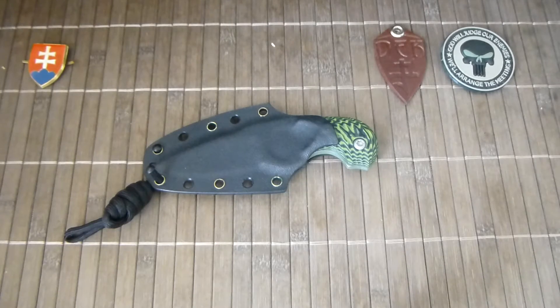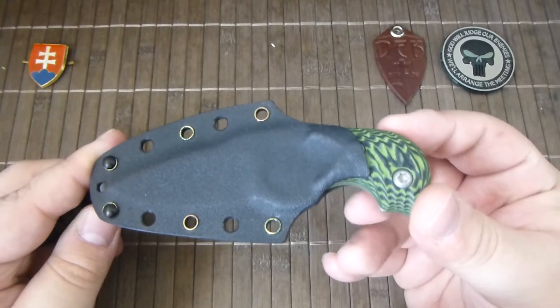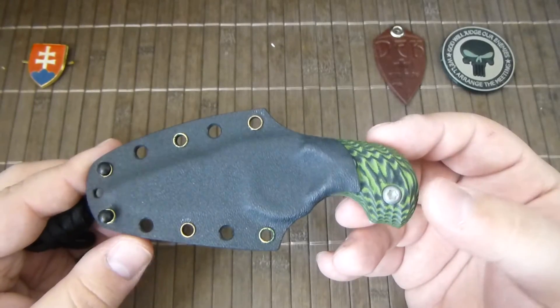Hello YouTube, welcome to my channel. In this video I would like to share with you my new custom neck knife from Darkerge Knives — from custom knife maker Pavel Jarabica. This one is called Toxic.